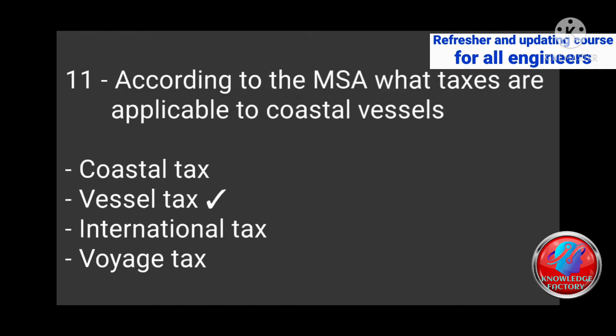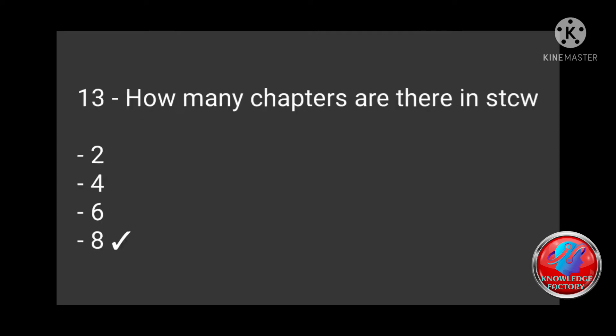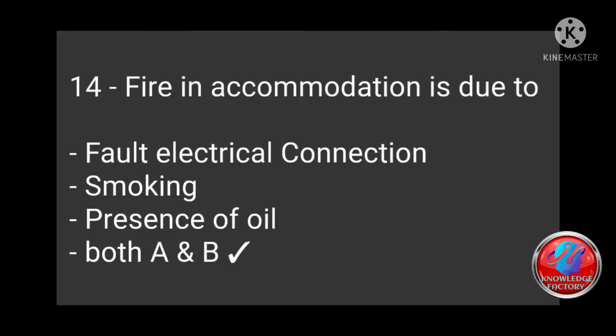Question 12: What is the maximum weight of a portable fire extinguisher — 23 kg, 24 kg, 25 kg, 28 kg? Answer: 23 kg. Question 13: How many chapters are there in STCW — 2, 4, 6, 8? Correct answer: 8 chapters.